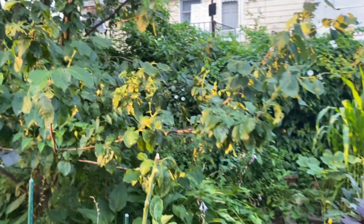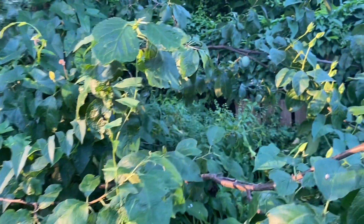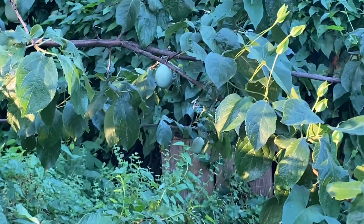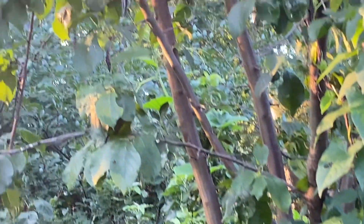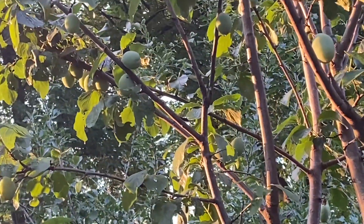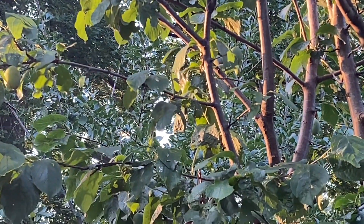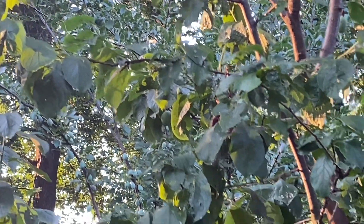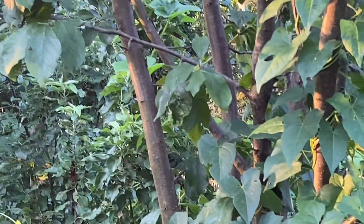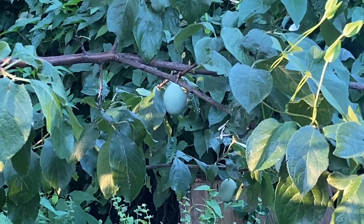I also have a plum tree here — a golden plum tree, that's what they're called, golden plums. And this year it's filled with plums. I am so thankful because in the past I haven't been able to get a lot of plums. I'm hoping that the plums will stay on the tree so that I will be able to enjoy them, because these plums are very, very sweet.